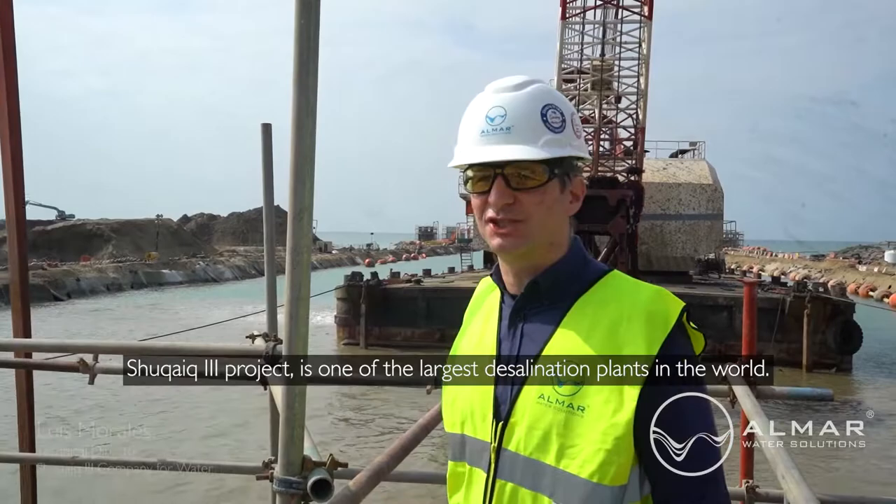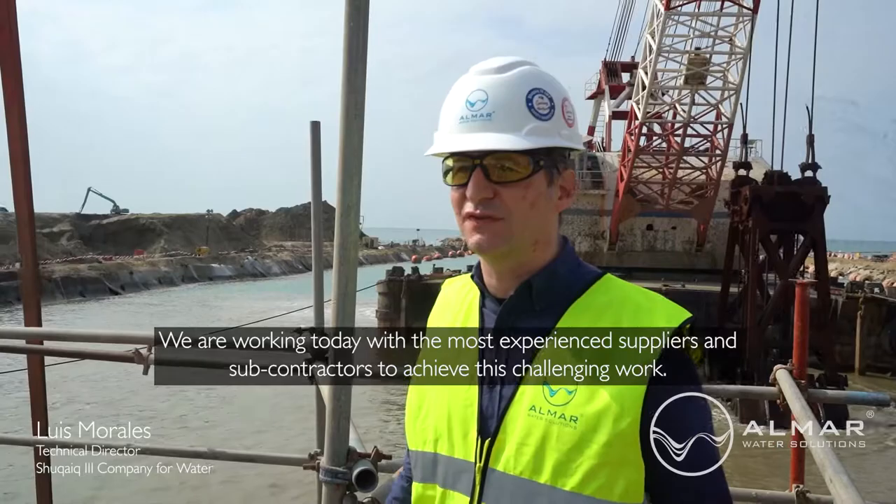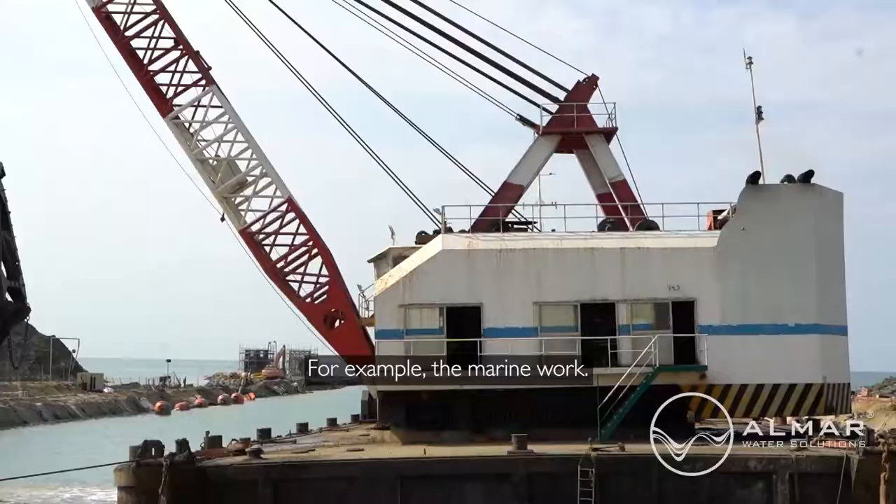Sub-Kike 3 project is one of the largest desalination plants in the world. We are working today with the most experienced suppliers and subcontractors to achieve this challenging work.